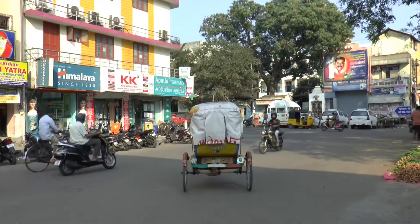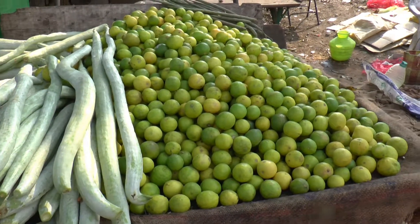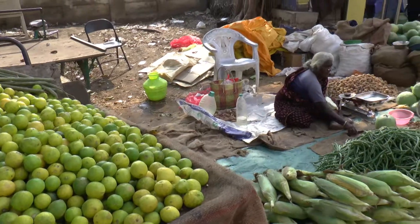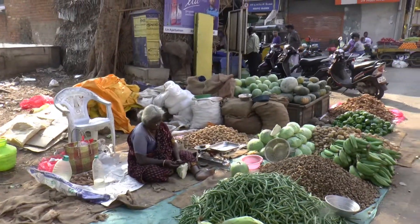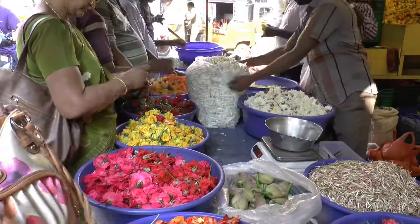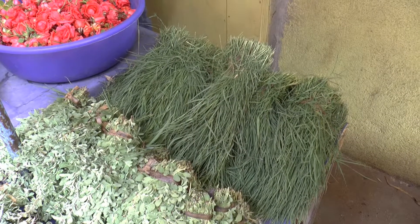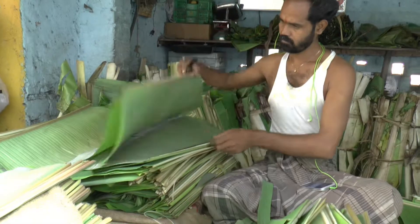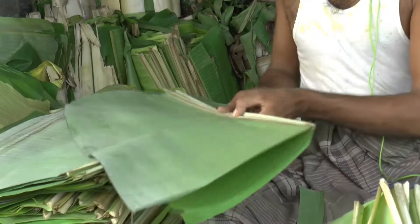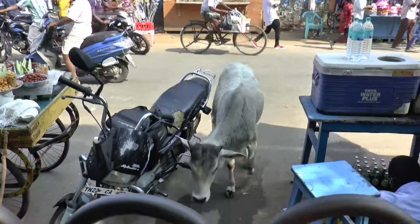In another part of the city is the fruit and vegetable market. Many Indians are vegetarian and you can understand why when you see the quality of the produce. They sell flowers here as well. This man was preparing banana leaves for use as plates. This saves washing up and they can be composted or just thrown out for the passing cows.